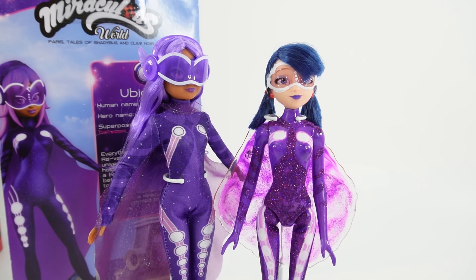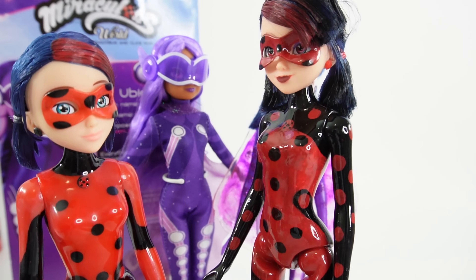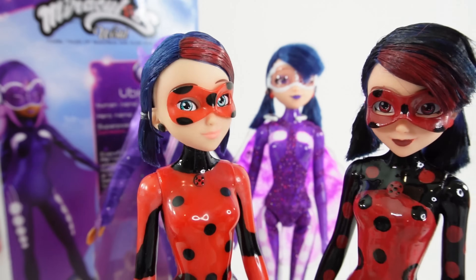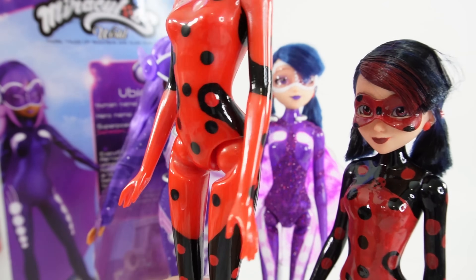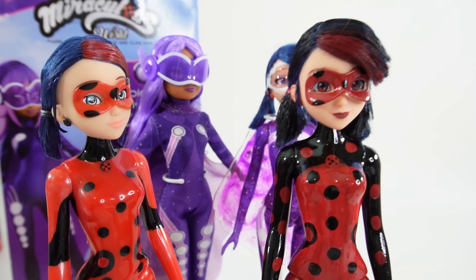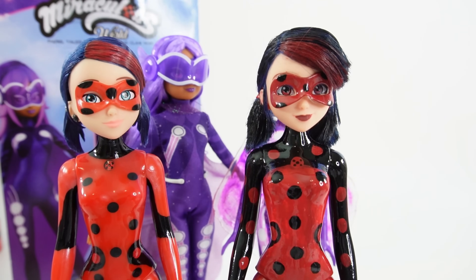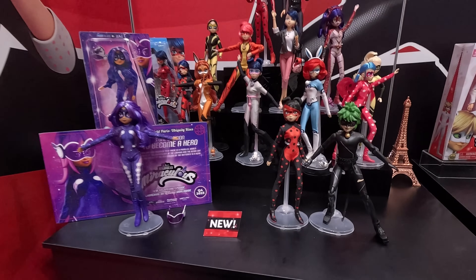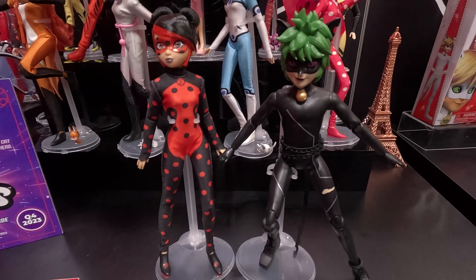I also have my two custom Shady Bugs. Here is the evil Shady Bug in dark red and black, and then we have the reformed Shady Bug — her outfit is lighter in color with less black. I thought both turned out really good. I do know that Shady Bug and Claw Noir will also come out as dolls — I believe they will be out next summer. I saw prototypes of the two dolls at the Toy Fair this year and they look really, really good, so I can't wait for them to come out.